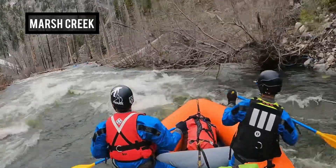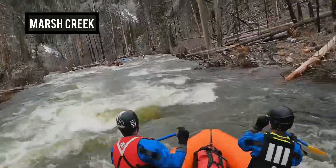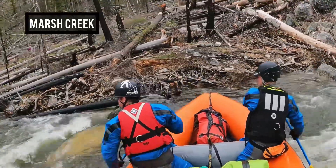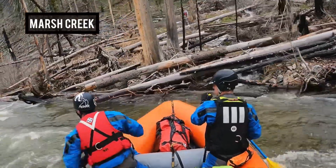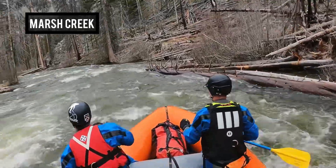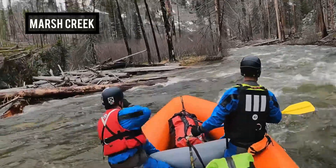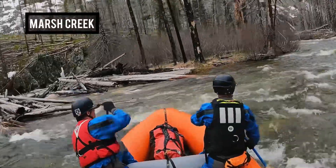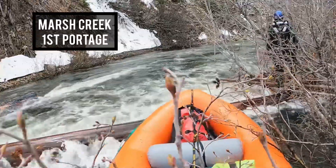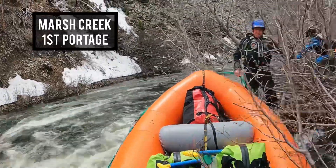We were of course expecting a lot of logs, and there were a lot — partially submerged or sticking out into the creek. But we only encountered two logs on Marsh Creek and one on the Middle Fork that was completely across the river requiring a portage. Having Andy and Ian out front in hard shells was super beneficial. They were anywhere from a quarter mile to three-quarters of a mile ahead and could get out easier to give us a heads-up when we needed to exit.